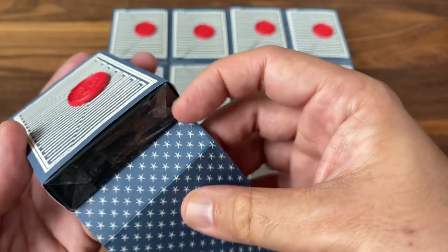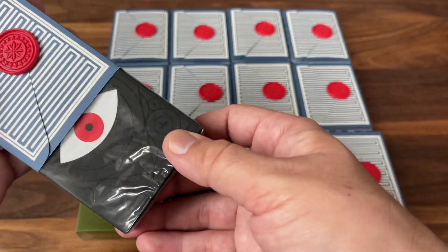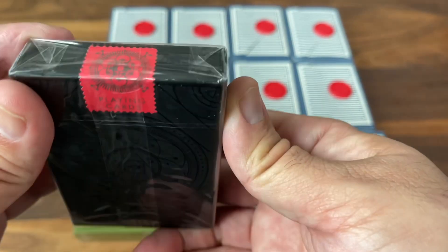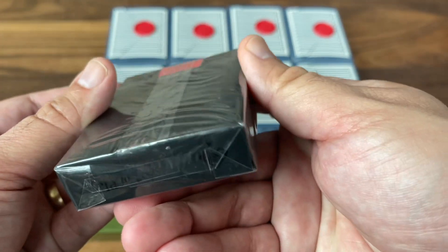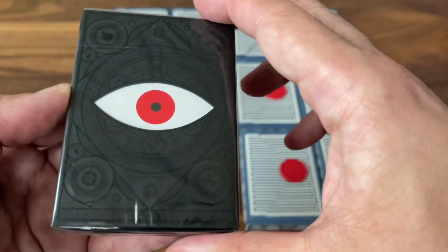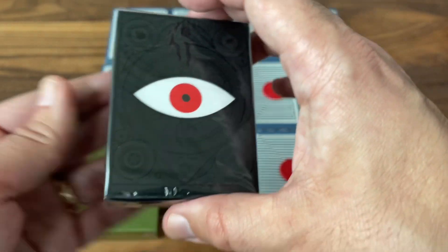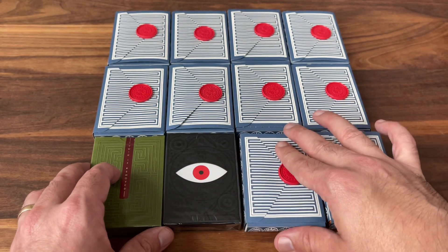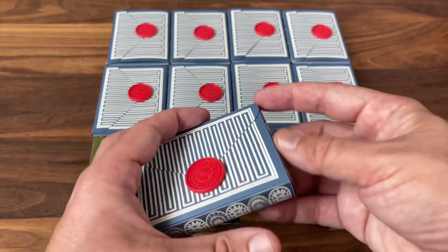And we have something all in black. Is this the Memento Mori deck? Very cool, very nice deck. I don't have this one, so very excited to add this one to the collection. I already had an Overlook deck so that's a duplicate for me, but I don't have this one. That's cool.